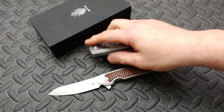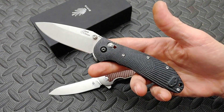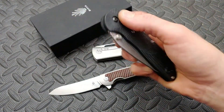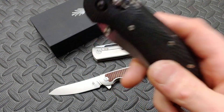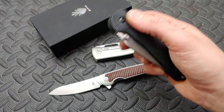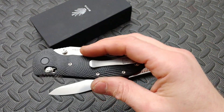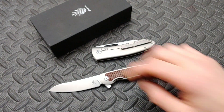We are going to be giving away next month's giveaway very, very soon. This is going to be December's giveaway. I am going to be pulling this in probably like a week, maybe two weeks at the most. This is the Hogue Ritter RSK MK1. And you'll have a choice — if you already have one of these — to possibly choose a different knife. We'll talk about that later.